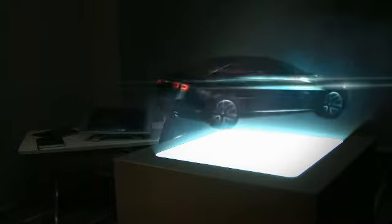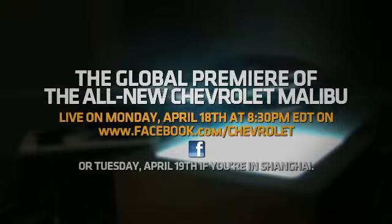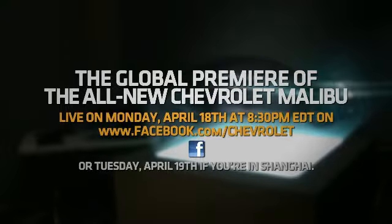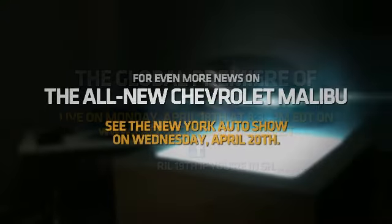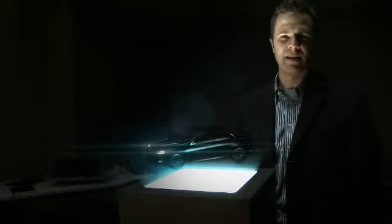To see more, you'll need to watch the global premiere of the all-new Chevrolet Malibu live on Monday, April 18th at 8:30pm Eastern Time on Chevrolet's Facebook page, or Tuesday, April 19th if you're in Shanghai. For even more news on the Malibu, check out the New York Auto Show on April 20th. I'm Dan Gifford, Lead Exterior Designer for the Malibu.